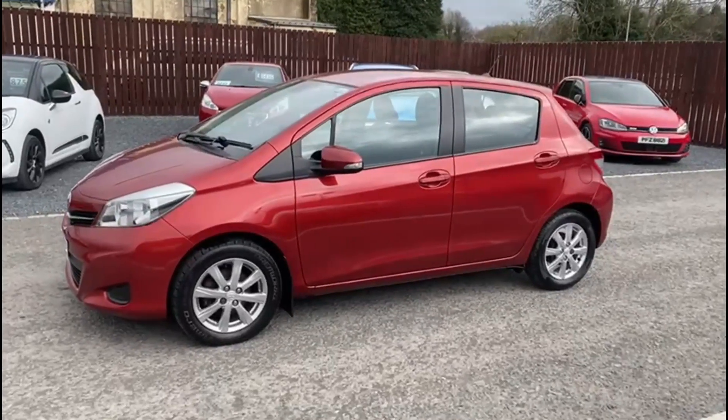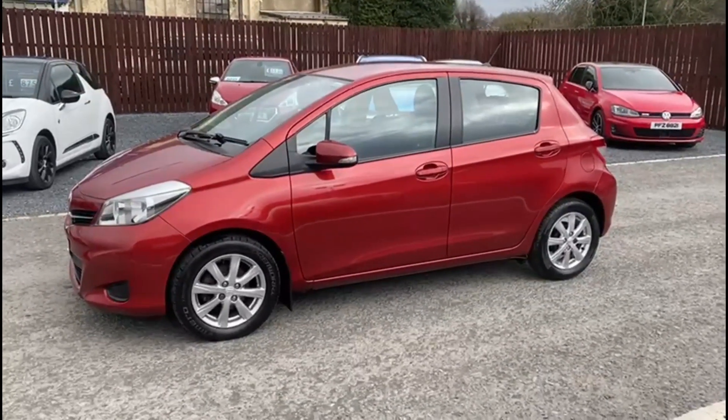If you have any questions about the car or you would like to book a test drive, please feel free to get in touch.